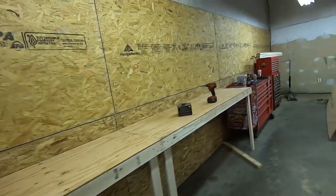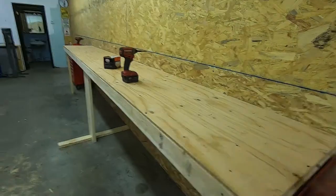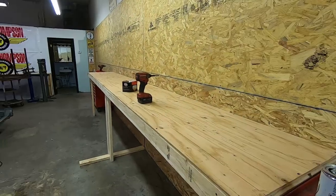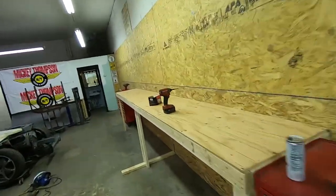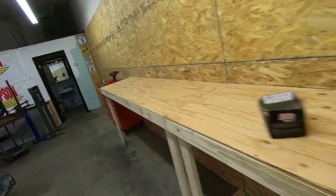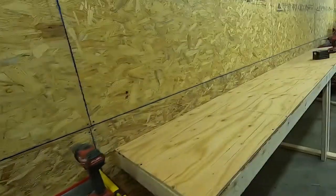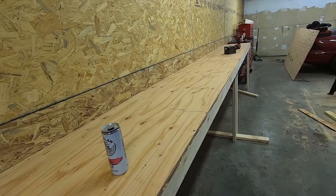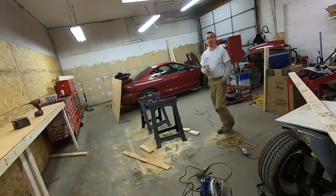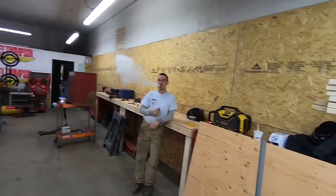Sick. Work bench! We can put all the White Claws we want on here. Look at it, it looks good. Let's check it out over here. Ready? Let's test it. It held. White Claw approved — it's White Claw approved. Got the bench all done.